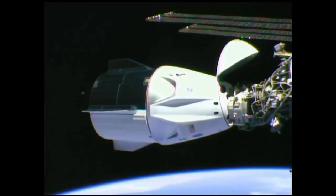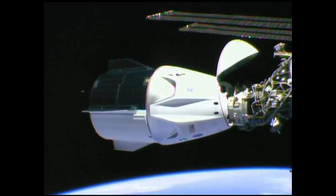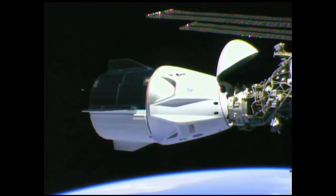In Dragon, SpaceX estimates we are about an hour to Dragon hatch opening. Copy that, Anna. Thanks for those words — it helps us manage getting things done, and it looks like you guys are on board.